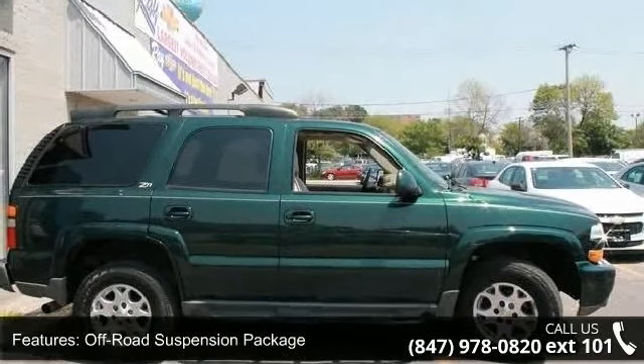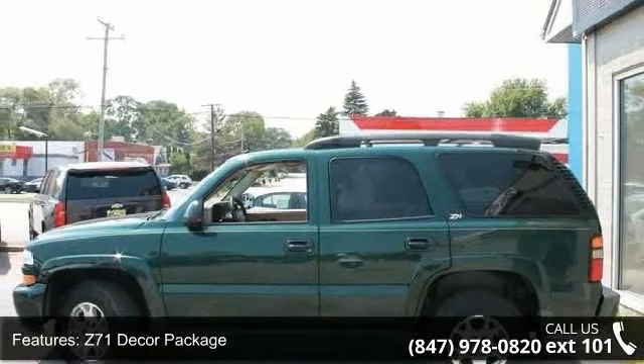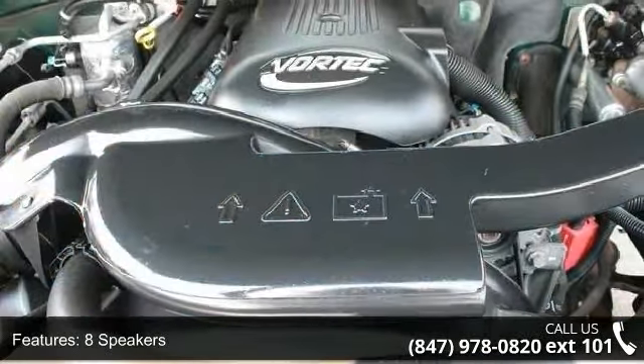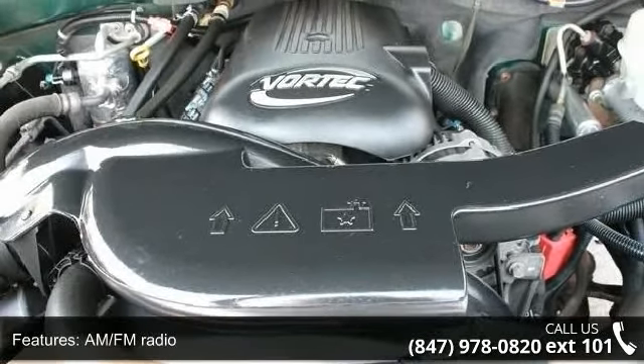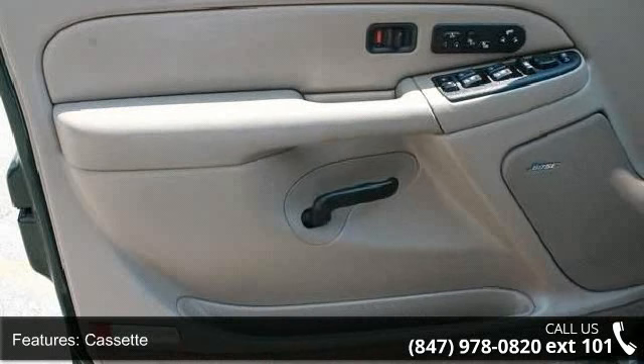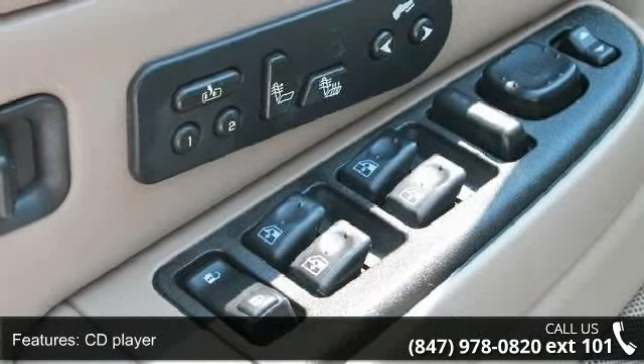Remote keyless entry, outside temperature display, and tachometer. A test drive is waiting for you. Call now to schedule an appointment to our dealership. Thank you.